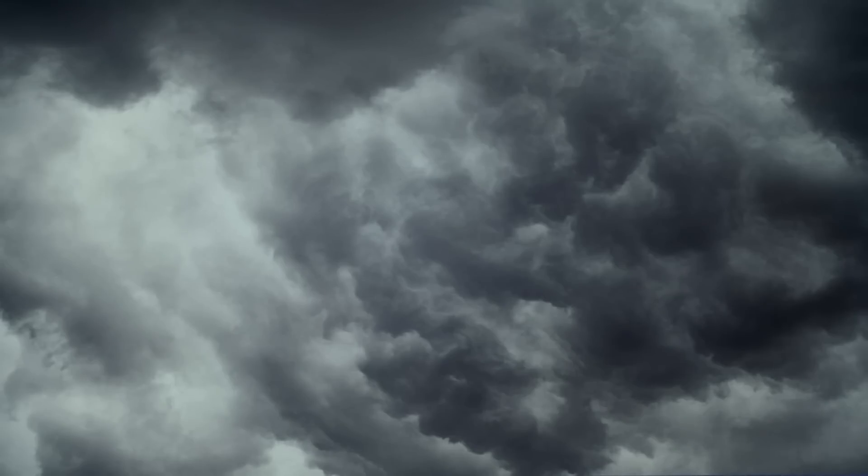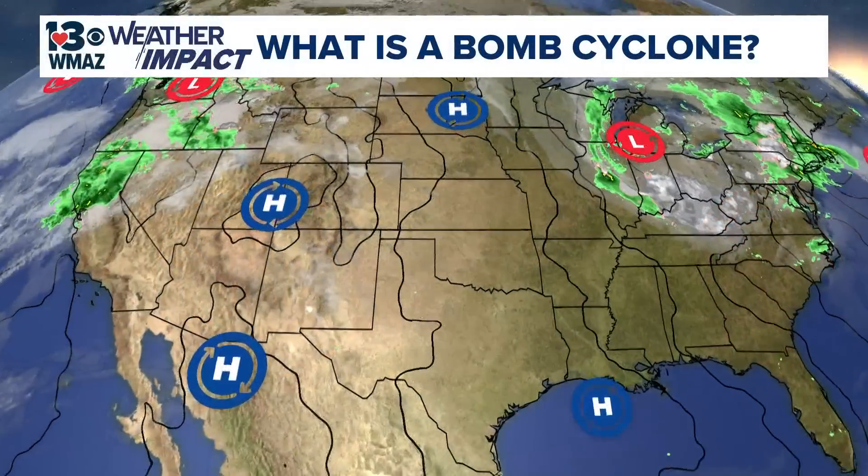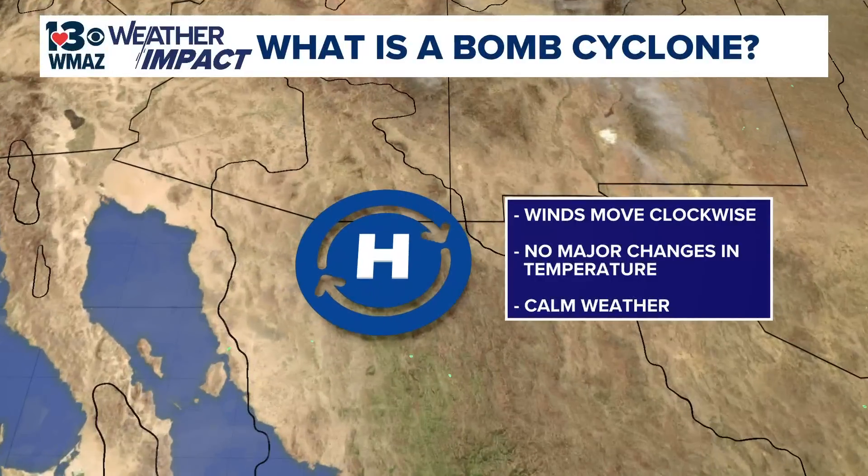We first have to start by going over some important background. Most of our weather is driven by differences in pressure. Areas of similar pressure are called high-pressure and low-pressure systems. In a high-pressure system, winds move clockwise around an area of high pressure. Descending air from the upper atmosphere reduces cloud formation and typically results in calm weather. Regions within the system experience no major temperature changes.